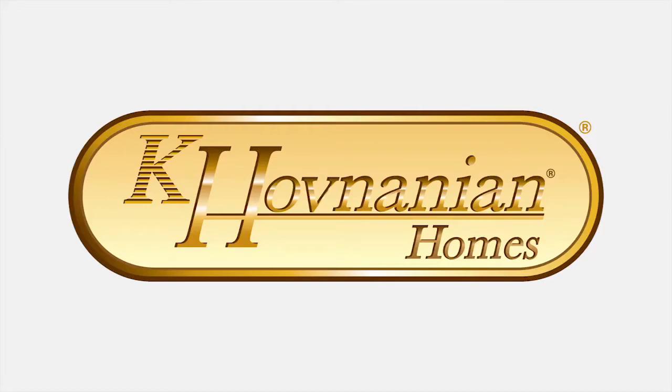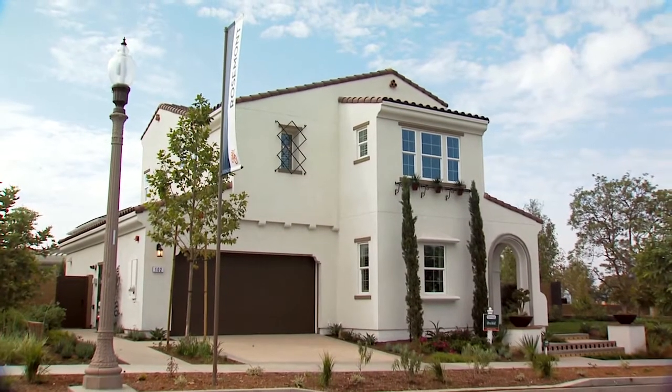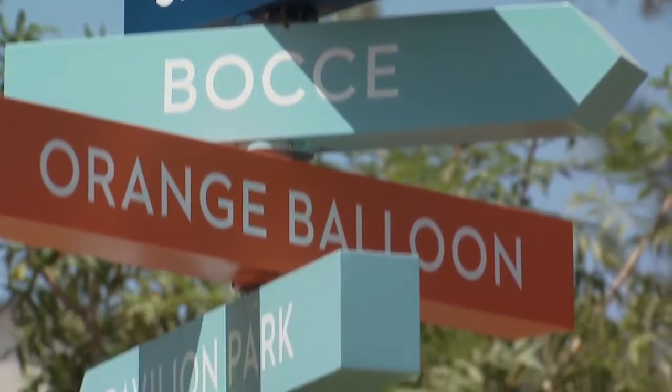Come home to a bold new way of living at Rosemont and Silver Mist at Beacon Park by K. Hovnanian Homes. Life is a journey of exploration and Beacon Park strives to be the center point of your voyage, continually drawing you home.